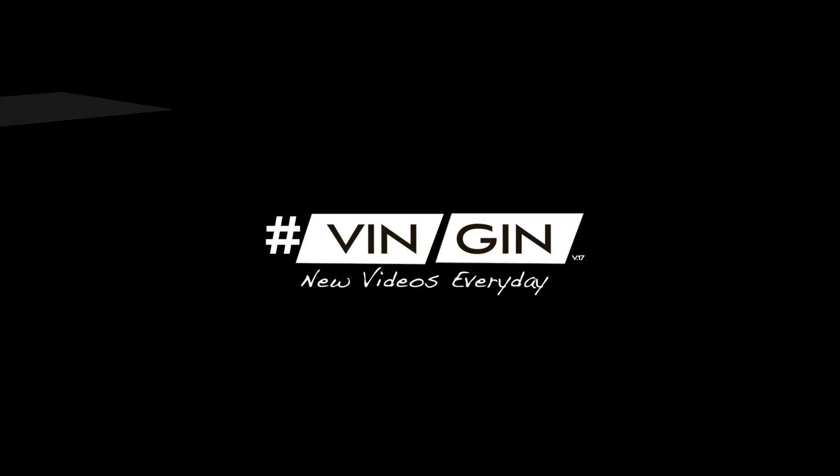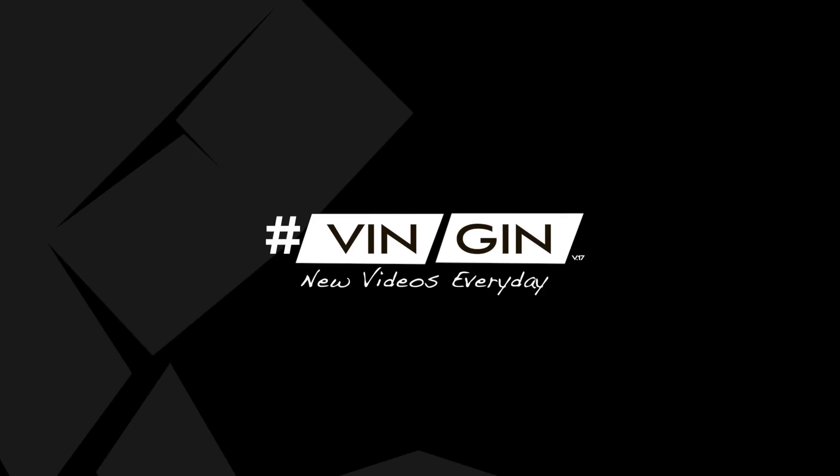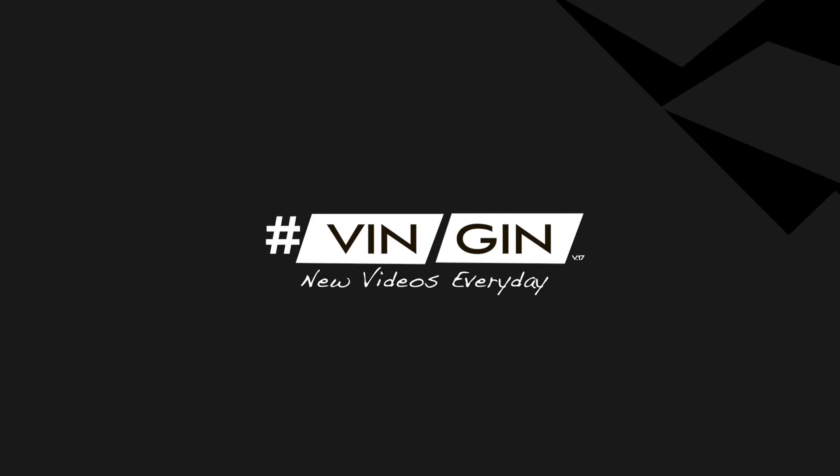In today's video we're going to talk about why you should get the Mac Mini right now in 2018. Hello everybody, this is Vin Jimfield, hope you're having a smashing day. For those of you who are new to this channel, welcome. If you enjoyed this video I really appreciate a like, and don't forget to subscribe so you don't miss my upcoming videos. Let's get right into it.